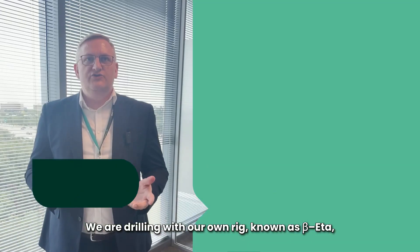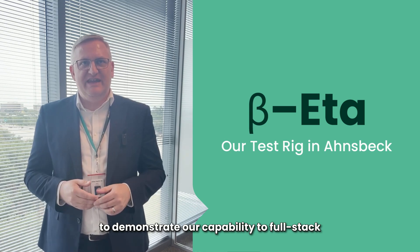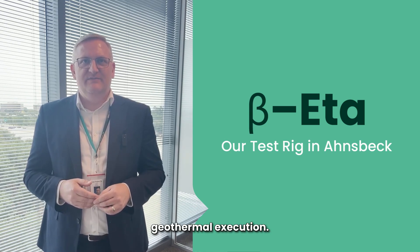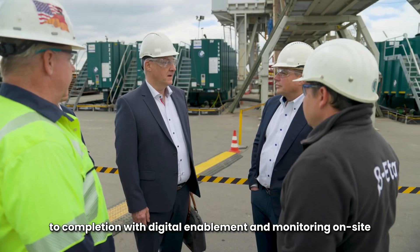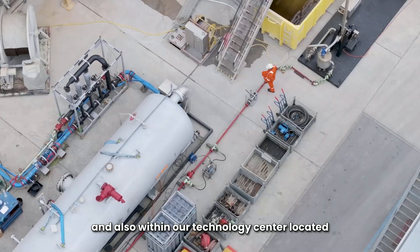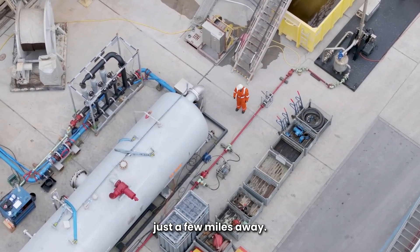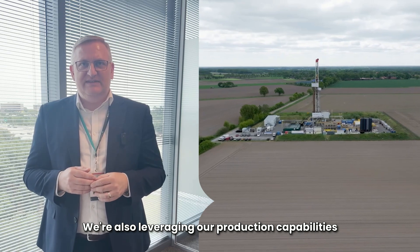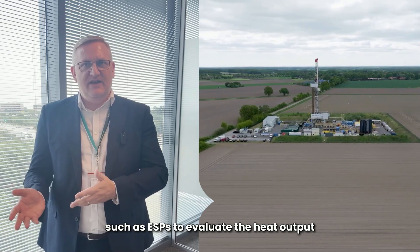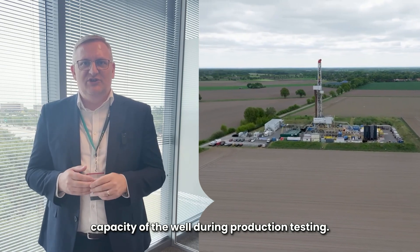We are drilling with our own rig, known as Beta, to demonstrate our capability for full-stack geothermal execution — from drilling to coring to completion — with digital enablement and monitoring on site and within our technology center located just a few miles away. We're also leveraging our production capabilities such as ESPs to evaluate the heat output capacity of the well during production testing.